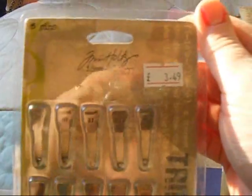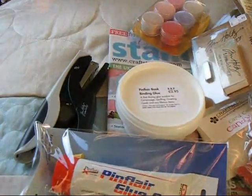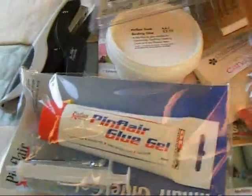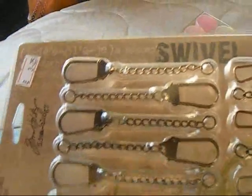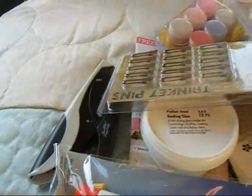Tim Holtz Trinket Pins, and Tim Holtz Swivel Crafts — a lovely pack of those.